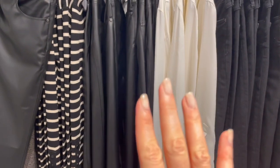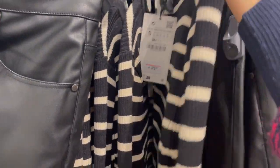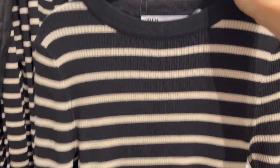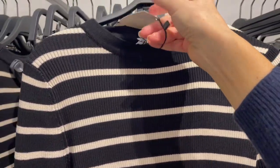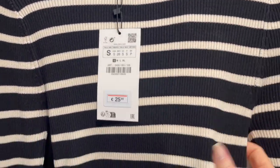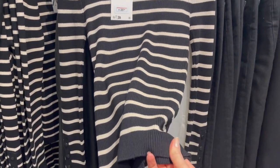Here's a cute top with a stripe and rib optic fabric — super cute. A basic piece you can wear under blazers and cardigans. This piece is 25.95 and the fabric is a little bit thicker but very nice.